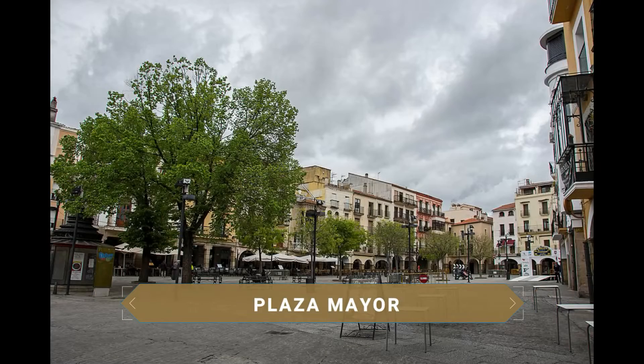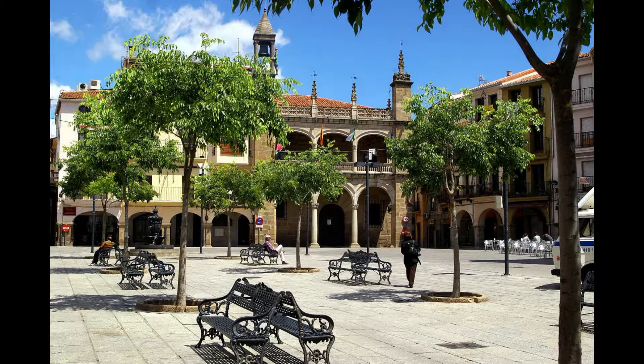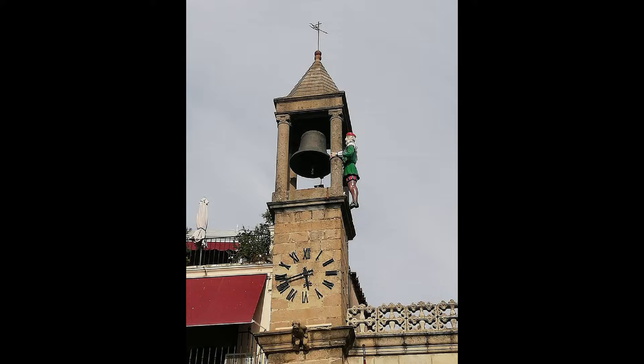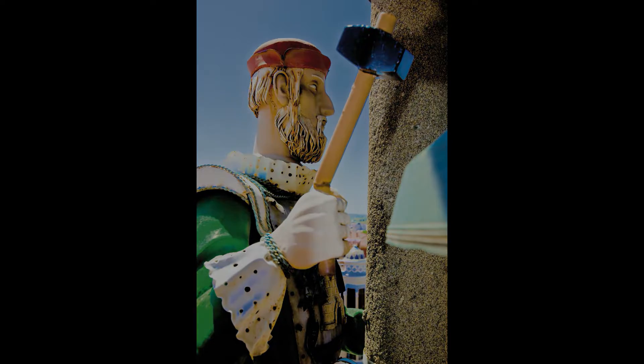El siguiente destino de la ciudad nos lleva hasta la Plaza Mayor, la plaza más importante de Plasencia. Centro de la vida de la urbe, cuenta siempre con un gran ambiente. En ella verás terrazas situadas en las galerías porticadas que se extienden por buena parte de la plaza. El edificio más destacado es, sin duda, el Ayuntamiento. Del siglo XVI y con estilo de transición al gótico renacentista, se caracteriza por su fachada con doble arcada y por estar culminado por una torre del reloj donde podrás ver a la figura del Abuelo Mayorga, un icono popular de Plasencia que hace sonar las campanas marcando las horas.